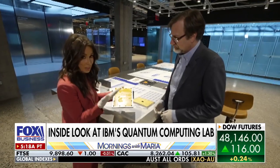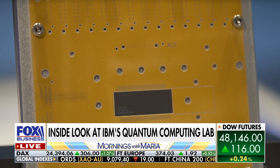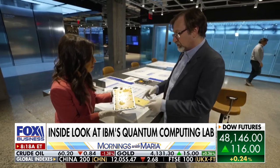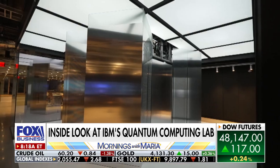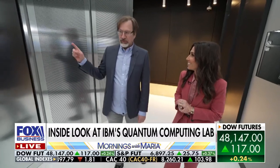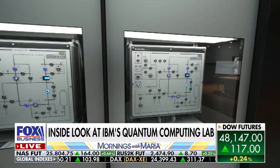I know what I'm holding is important because I had to put gloves on. What is this? This is our new quantum chip or quantum processor called Nighthawk. It's about 30 percent more efficient than our previous generation. It's housed in what looks like a giant refrigerator. How cold does it get in there? So it gets 15 millikelvin,